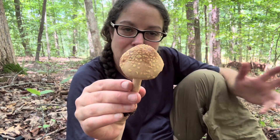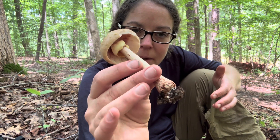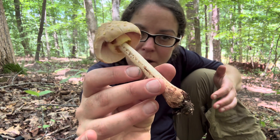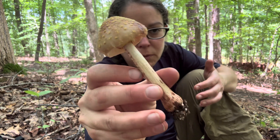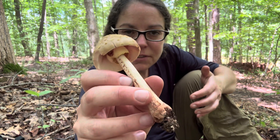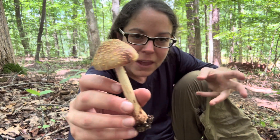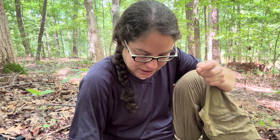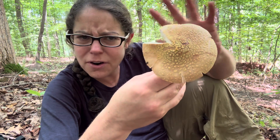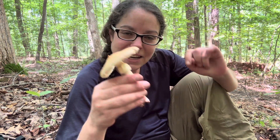Blushers are very popular in Europe and a lot of people in the U.S. do like them. I will go into the features specifically about the yellow blusher in a moment, but I want to share the primary features of the group of amanita mushrooms that this falls into. I want to let you know that often when I find the yellow blusher mushroom, it is far more yellow on top, so I am going to validate my identification.